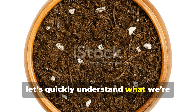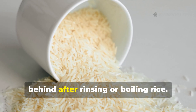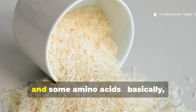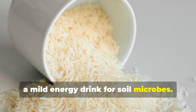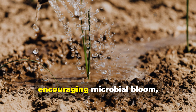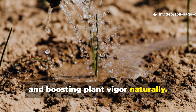Before diving into the test results, let's quickly understand what we're really working with. Rice water is the starchy liquid left behind after rinsing or boiling rice. It's rich in carbohydrates, trace minerals, and some amino acids — basically a mild energy drink for soil microbes. Many gardeners swear by it for waking up tired soil, encouraging microbial bloom, and boosting plant vigor naturally.